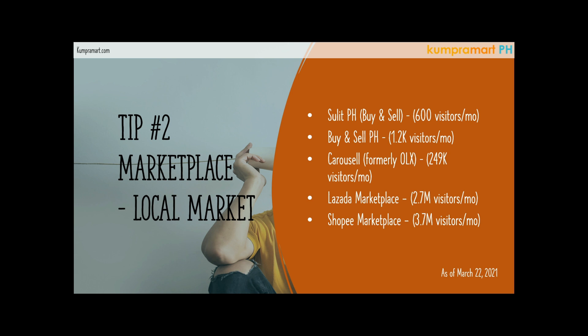By the way, all of the marketplaces we'll be showing here — all of the links will be put in the description down below, so please do click and check them out. It's not a referral link; it's just really the website link, to be honest.